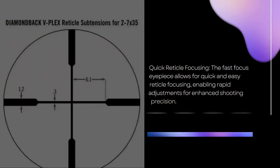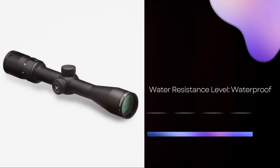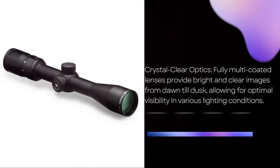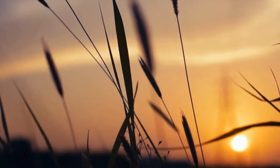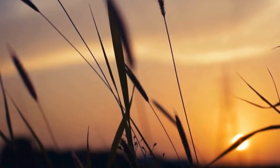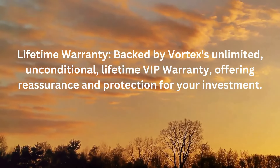It features a V-Plex reticle for quick target acquisition and precise aiming points. Its waterproof and fog-proof performance, coupled with multi-coated lenses, ensure bright and clear images from dawn till dusk. It's backed by Vortex's unlimited, unconditional lifetime VIP warranty, giving you peace of mind that your investment is protected for years to come.